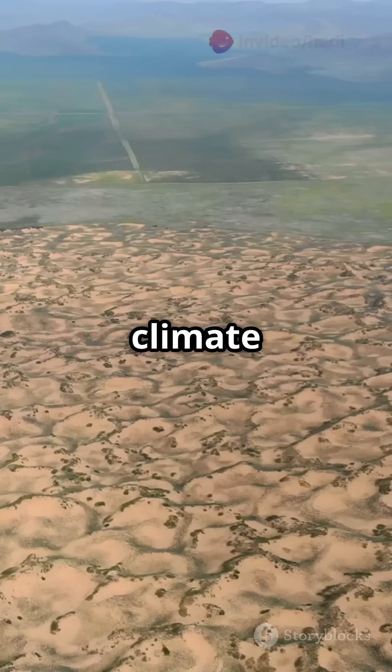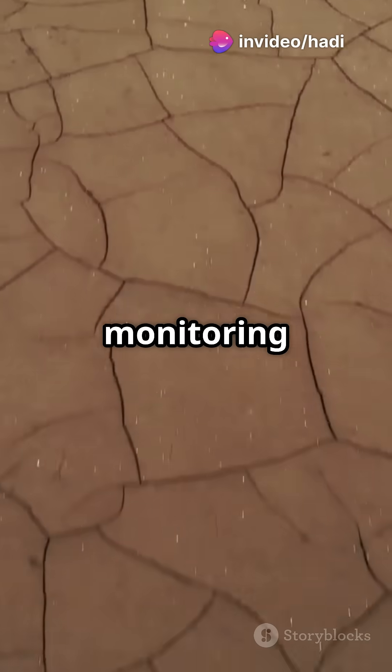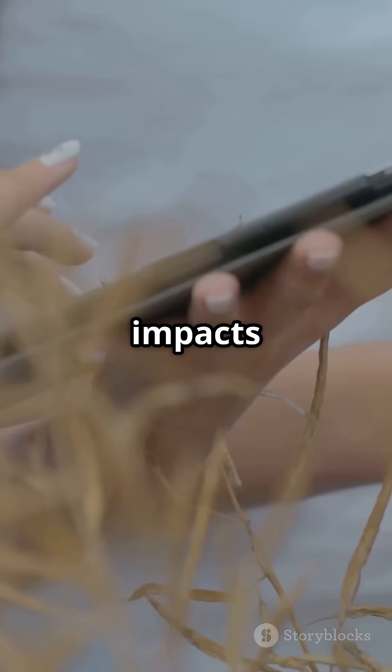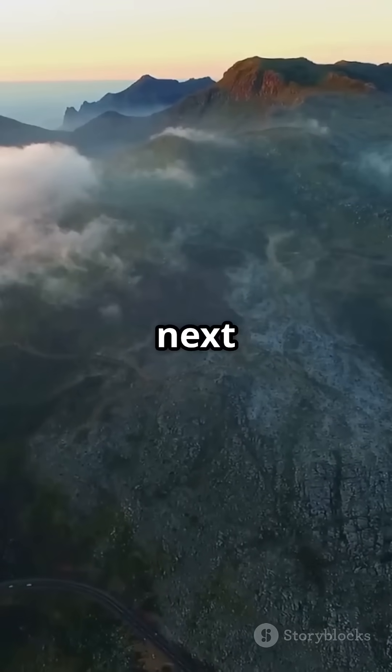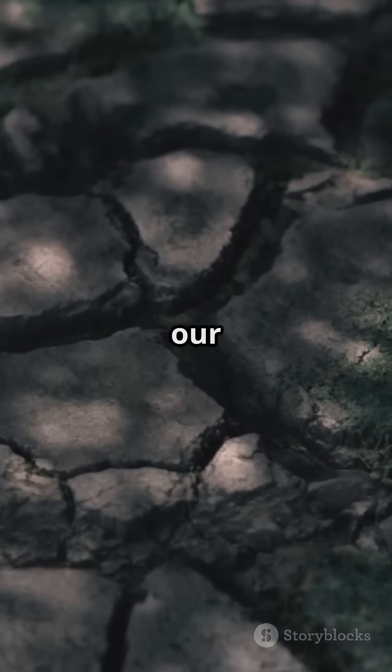This shows how climate change and water scarcity can physically reshape our planet. By monitoring these shifts, scientists can better understand and respond to the impacts of drought. So next time you think of climate change, remember — it's not just about the weather, it's changing the very ground beneath our feet.